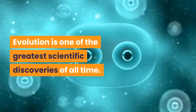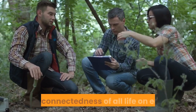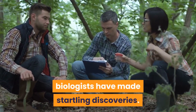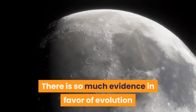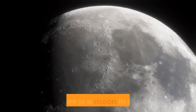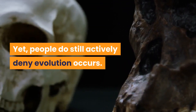Evolution is one of the greatest scientific discoveries of all time. Armed with the knowledge of the interconnectedness of all life on Earth, biologists have made startling discoveries. There is so much evidence in favor of evolution that arguing against it is like denying that there is a moon in the sky. Yet, people do still actively deny evolution occurs.